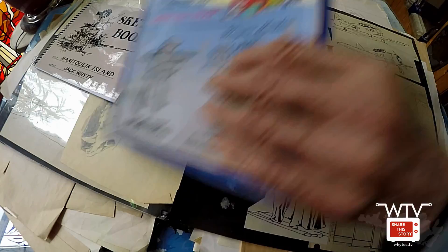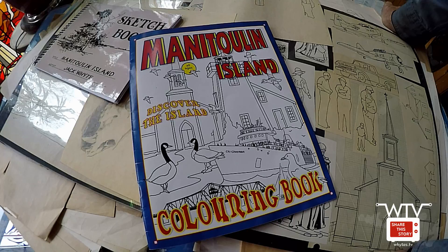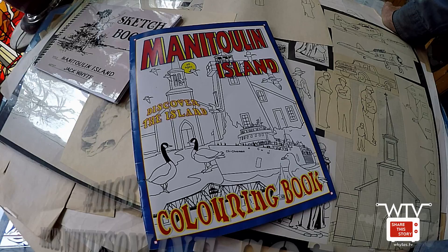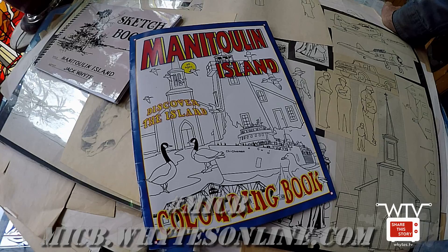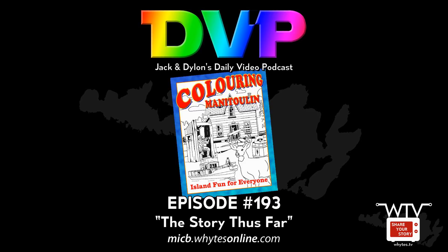There you go — that's the first Manitoulin Island Coloring Book. It took us about 14 years to take from the original concept to completion. I think the new book will take about a year, all in all, to put together and have on the market. This is one of the things you can actually order off our website — if you go to our fan page, there's a link there. You can go buy it off our web store. You too can enjoy Coloring Manitoulin.